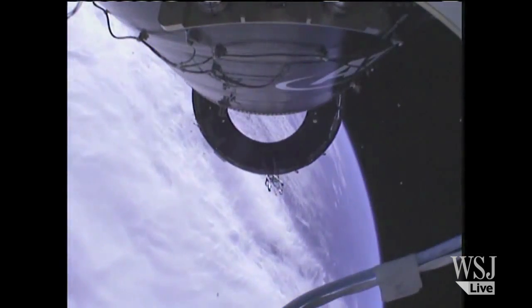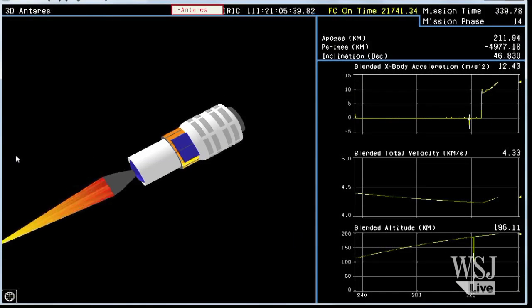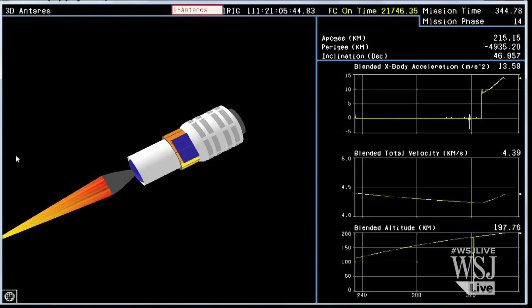Standing by for stage two ignition. Stage two ignition. Attitude nominal. Stage two ignition comes at an altitude of 117 miles, traveling 9,400 miles per hour.